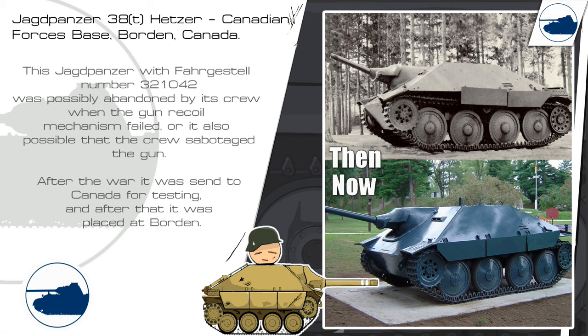This Jagdpanzer in Canada was possibly abandoned by its crew when the gun traverse mechanism failed, or the crew sabotaged the gun themselves because they needed to abandon the vehicle for an unknown reason. After the war it was sent to Canada for testing, and after that it ended up at Borden.